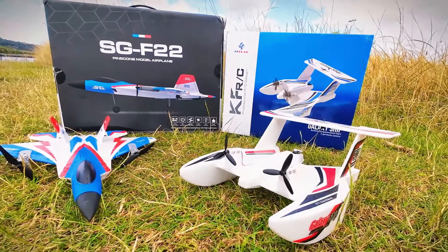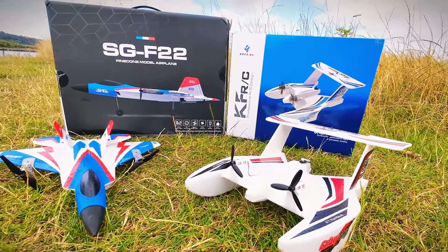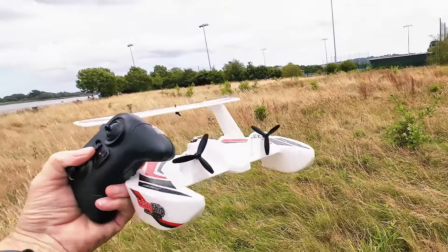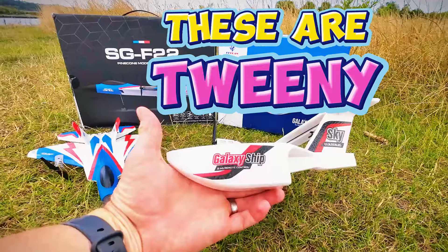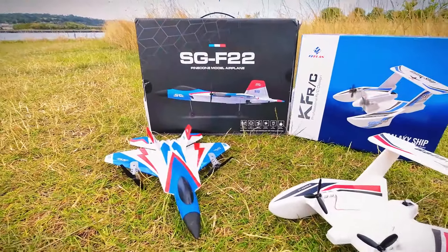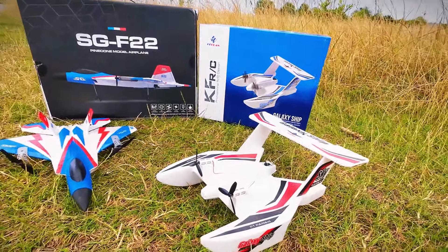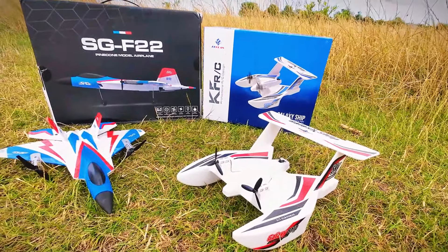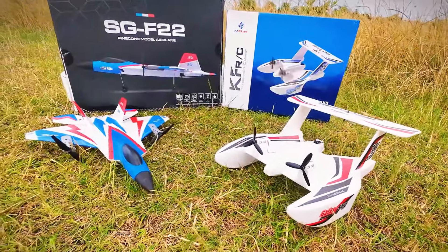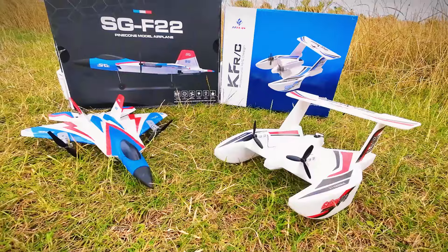Here we go — two very interesting little models, and I mean little. About the size of your hands, roughly. This one is a little bit more the F-22. Cheap toy planes, but are they fun? Do they always have to be serious planes to be fun? I'm just going to check them out today.